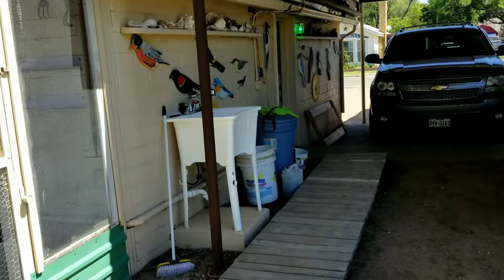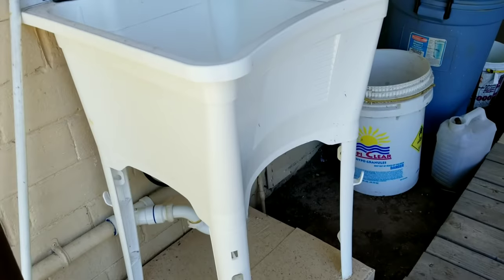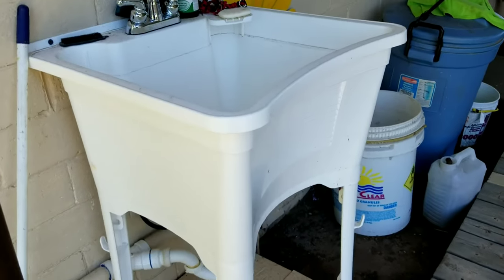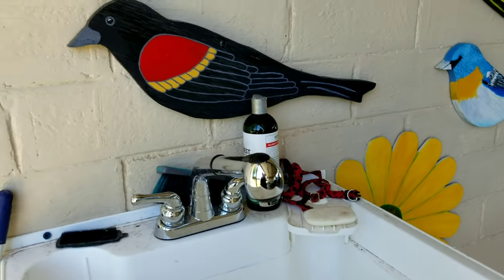There's the sink that Mark put in that we both purchased together. Now I can wash the dogs easier. It really worked out good — so that's a good thing.